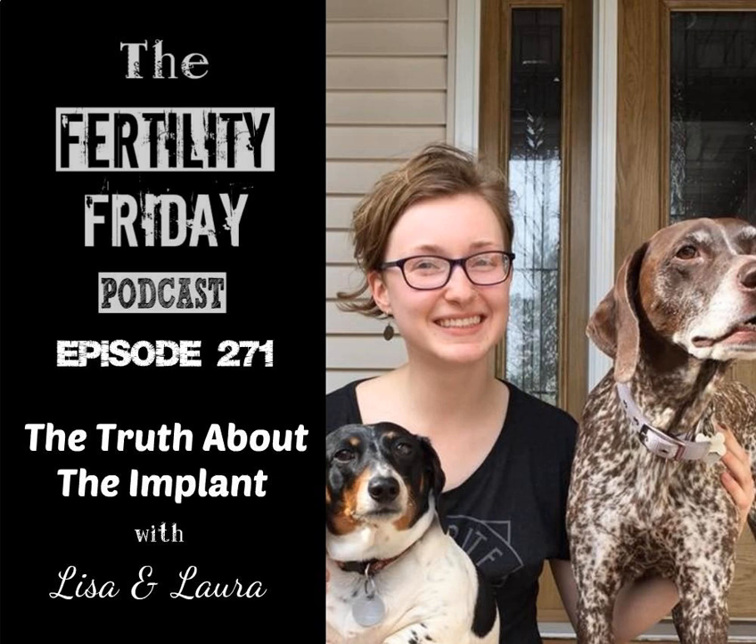This was about 2016 by that time. Then in early January 2017, I got the Nexplanon arm implant. I went to the OB-GYN that I always go to and thought everything was great. I was like, okay, cool, I don't have to take a pill anymore — this is awesome.